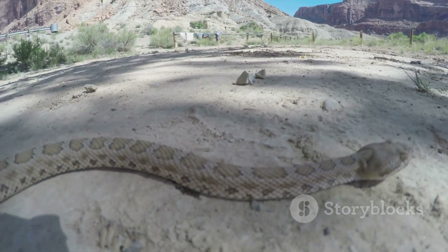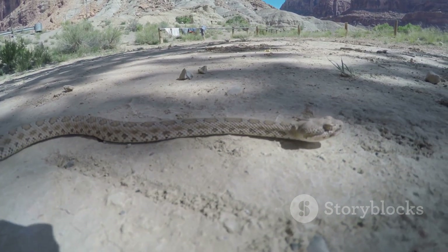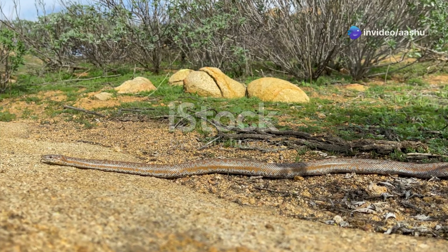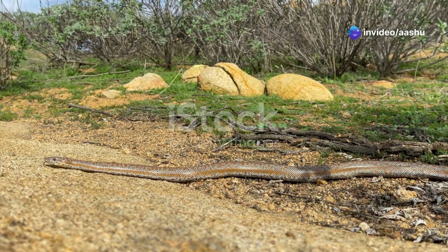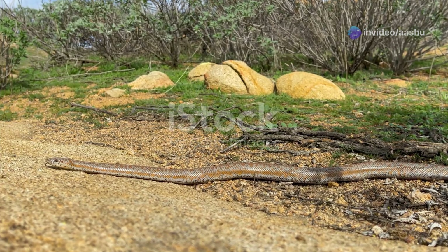It's a delicate balancing act, a testament to their adaptability. The ability to endure these temperature extremes is just one of the many remarkable adaptations that have allowed desert snakes to carve out a niche in these challenging environments.